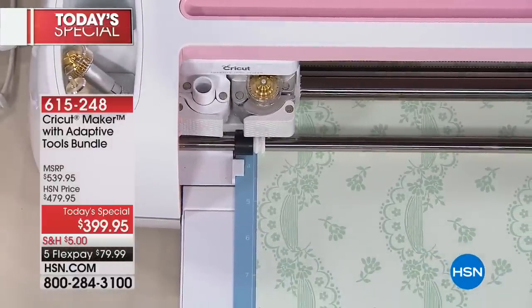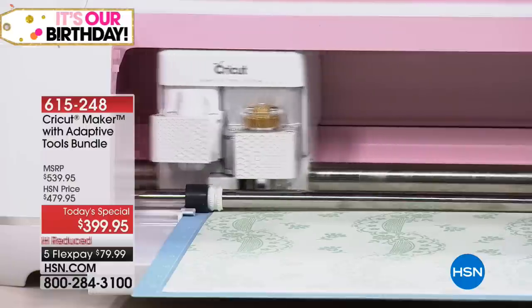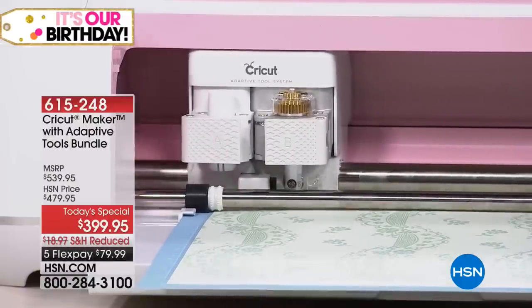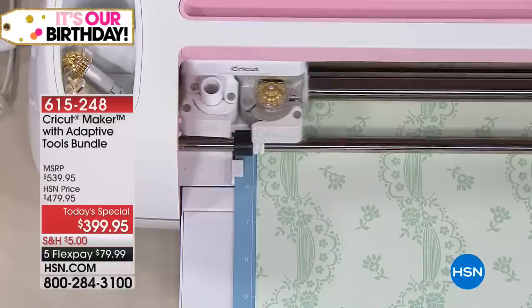What that means is it's delivering on the promise of the maker. The maker machine was almost four years in development. Yes, we've had the Cricut Explorer here, but the maker has 10 times the cutting ability with the pressure to cut all these different materials.